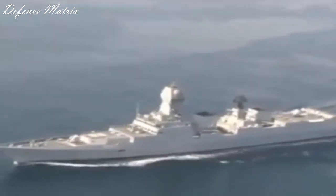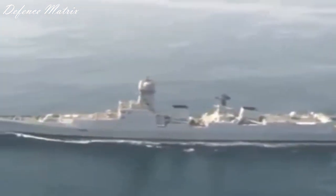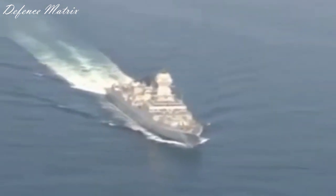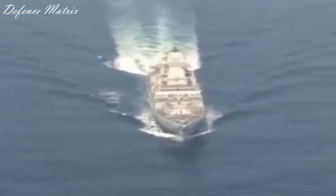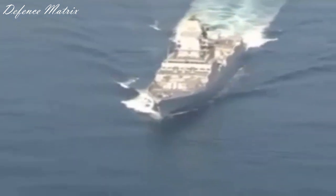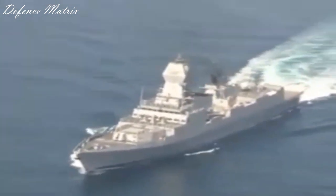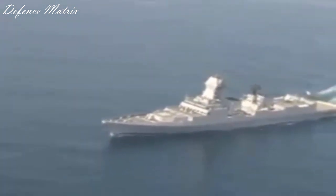48 vertical launching systems sufficient हैं अगर आप anti-surface missile, anti-ballistic missiles, और anti-submarine missiles carry नहीं कर रहे। पर क्योंकि DRDO SMART development में है और future में carry करना होगा, तो 48 से कुछ ज़्यादा number होने चाहिए थे। 96 या 112 नहीं होते, कोई बात नहीं, पर 48 से ज़्यादा होने चाहिए थे क्योंकि 48 VLS number एक defensive destroyer का है जिसका sole purpose protection है - जहाँ पर वो anti-ship role के लिए भी use होगा।